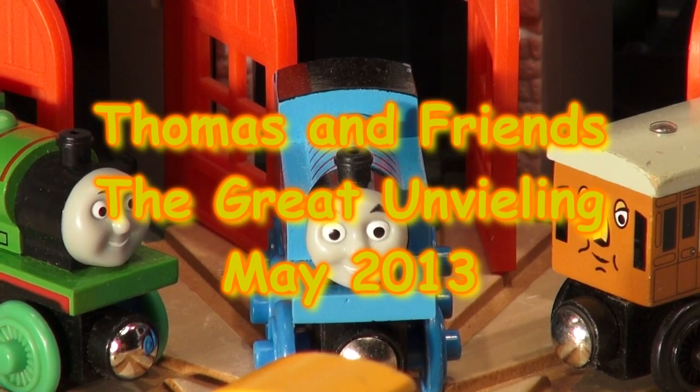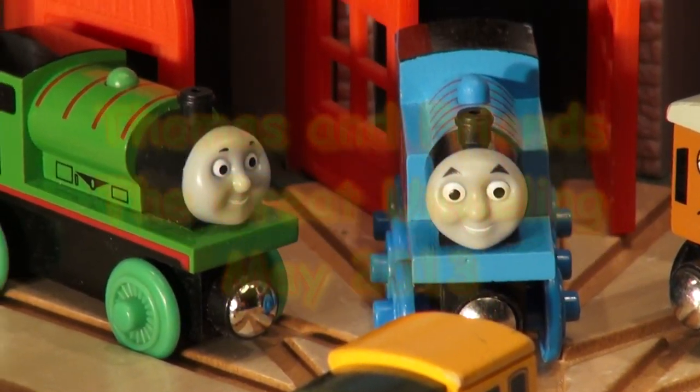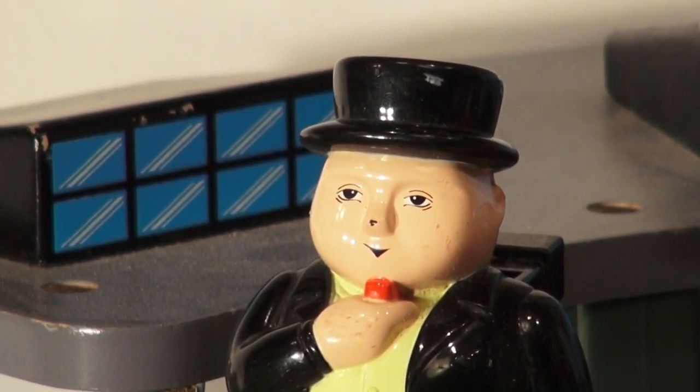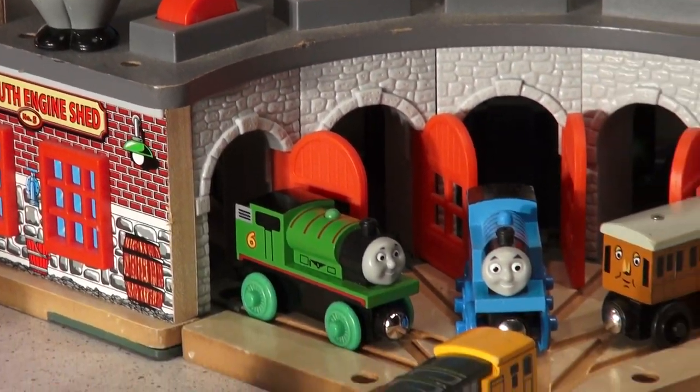Hi guys and welcome to another episode of Thomas and Friends. This one is called The Great Unveiling by Sir Topham Hatt. He has a big surprise for everyone here today and he invited some of his friends, some of the best trains, to come and watch.